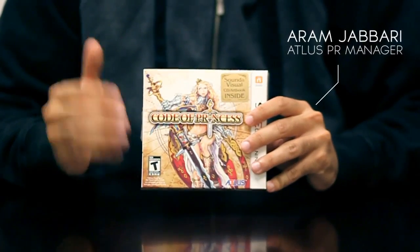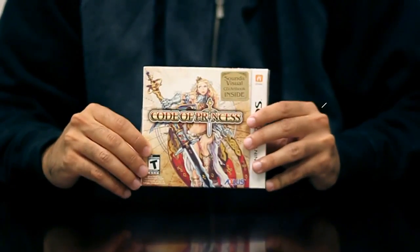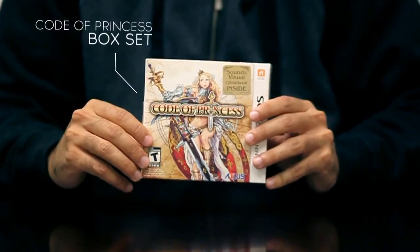Hey Atlas fans, Aram Jabari here, PR Manager — welcome to the official unboxing of Code of Princess for Nintendo 3DS.